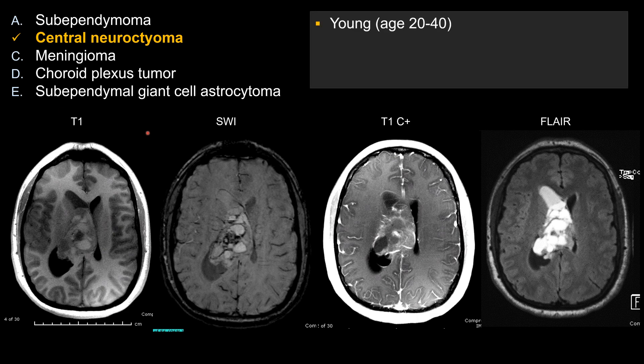As the history stated, this is a 25-year-old person with seizure, so a young patient. Age is relatively helpful when it comes to intraventricular mass lesion. On FLAIR, you have multiple cystic components, and sometimes this lesion is described as a bubbly or cystic lesion. You can see that on T1 as well, some area of non-enhancing cystic component.